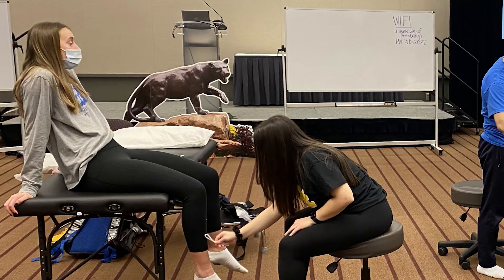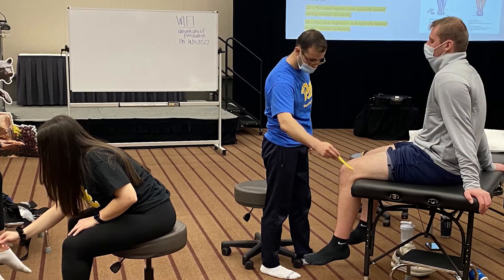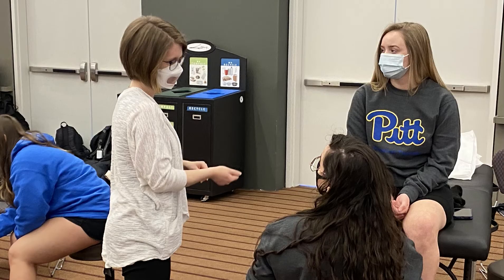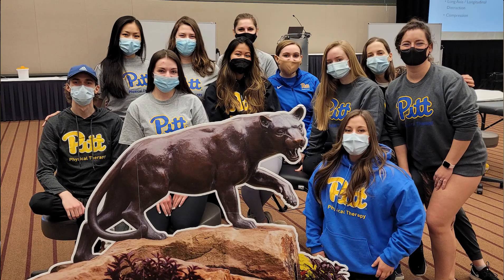We have people from Washington State, Los Angeles, Virginia — you get really awesome perspectives from all these different students from all around the country. They come in for a week at a time, you all hang out in Pittsburgh, and then they head back to where they're from. You end up with friends all over the country just like that.